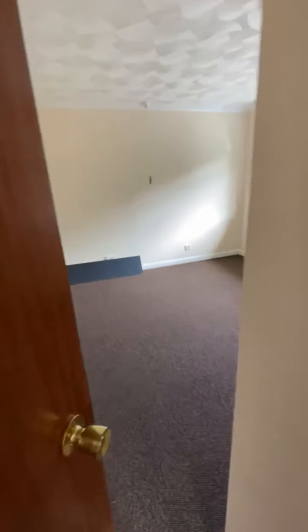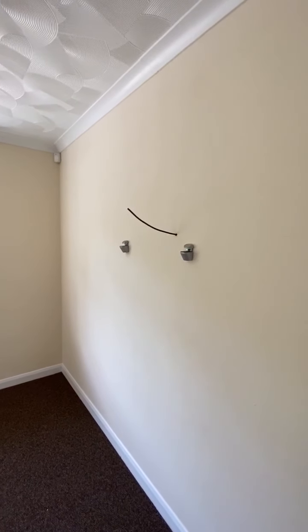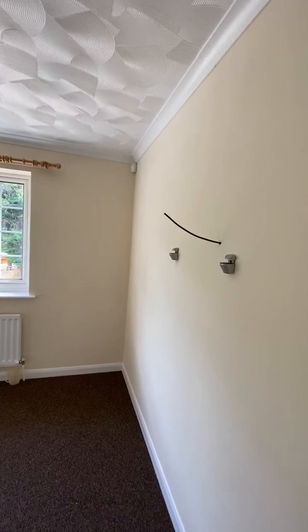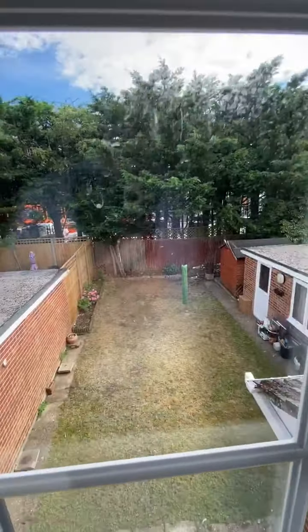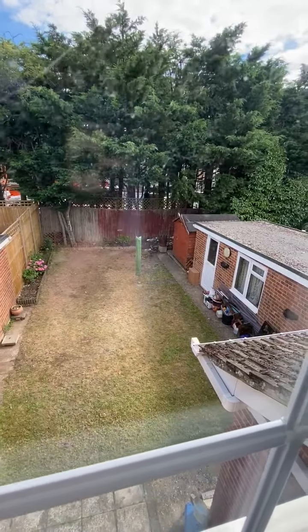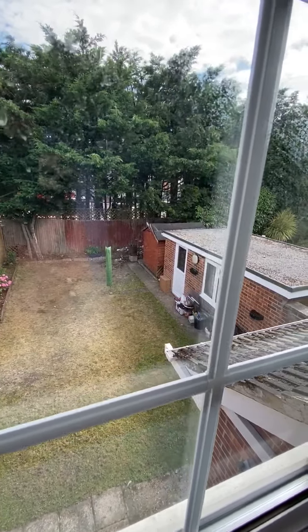The second bedroom is to the rear — again a really good-sized double bedroom. There is a floating wall bracket there for a TV, and that is a TV cable protruding from the wall. This gives you another look at the garden. The shed is excluded incidentally; however, with all the storage in the garage it's really rather not needed.